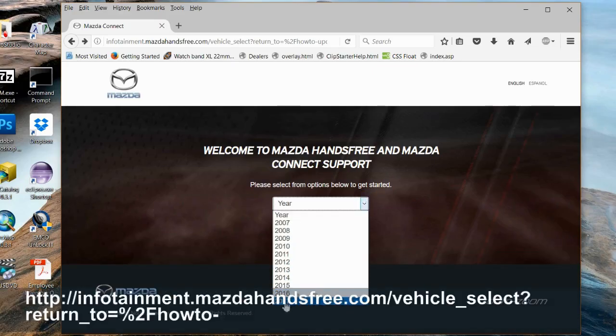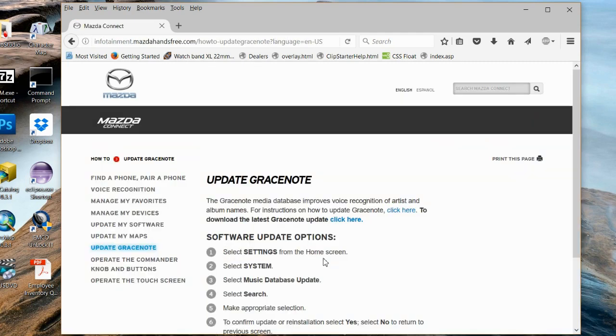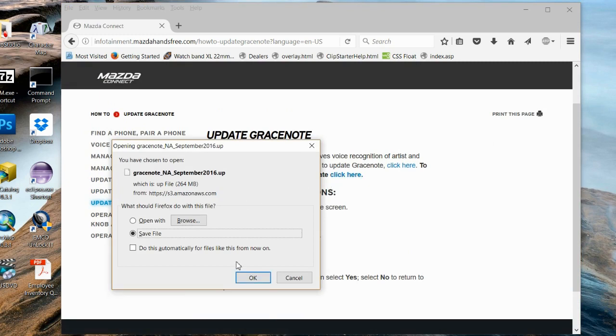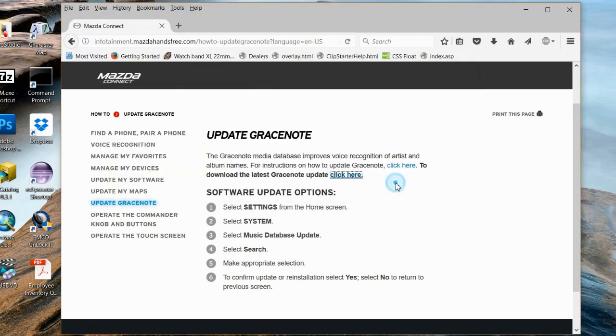If you're having trouble with the GraceNote database matching up with your music, one of the first things you could try is to download an updated copy of it. You can get it from the Mazda website at the link shown — you enter the year, model, and trim package to be directed to the right file. The problem is they don't update the files very often; the last one was over a year ago. You download the file locally, then place it on a flash drive to take to your car. The file is about 270 megabytes, so it might take a bit of time.